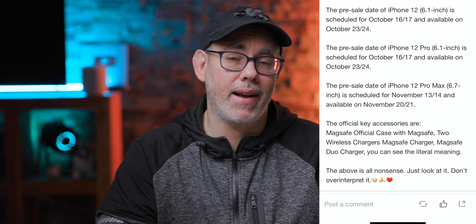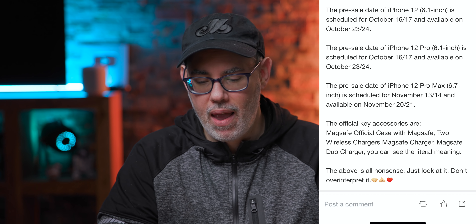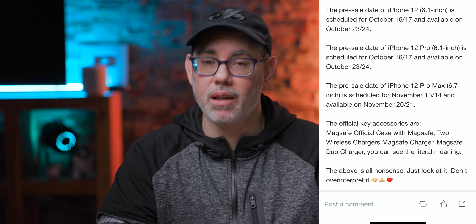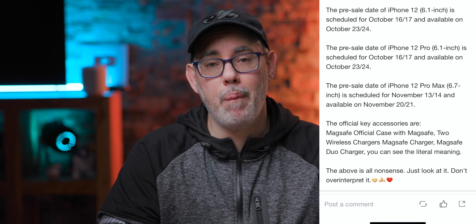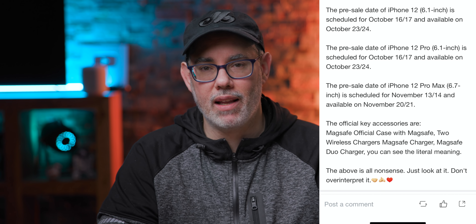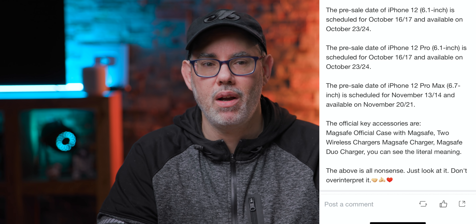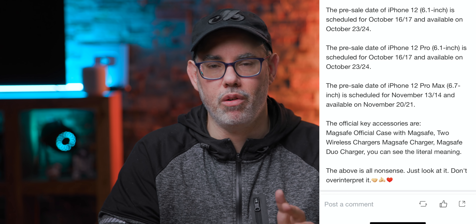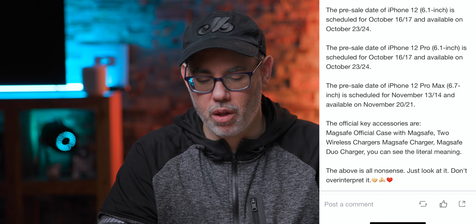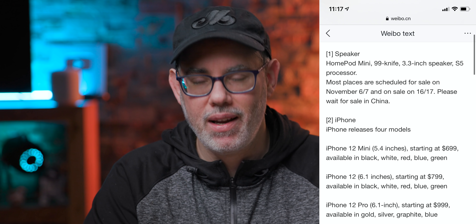MagSafe will be a single-device charger, and MagSafe Duo will be able to charge two devices. It's unclear if those devices can be Apple Watches, because Apple Watches charge differently — they're not Qi standard — and that's part of the complexity that sunk AirPower. So maybe this is just your iPhone and your partner's iPhone, or your iPhone and AirPods. That will be one of the accessories announced alongside the iPhone.